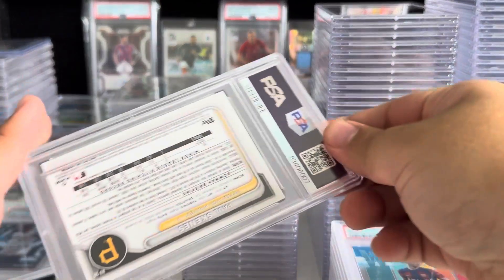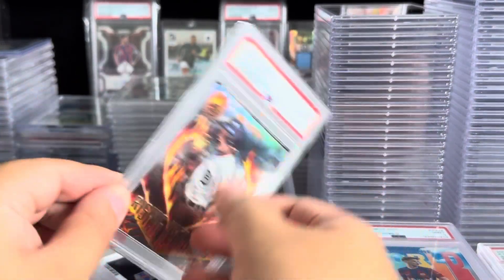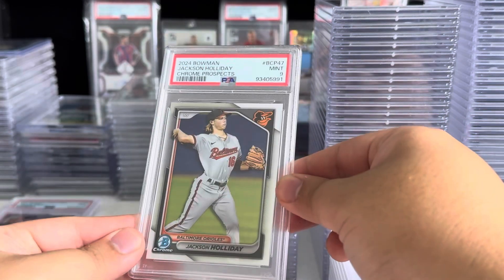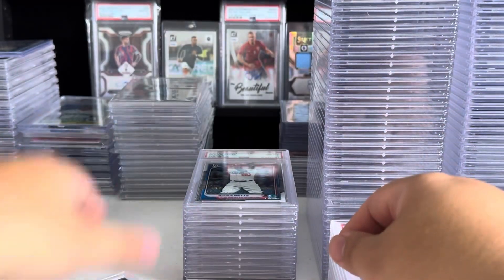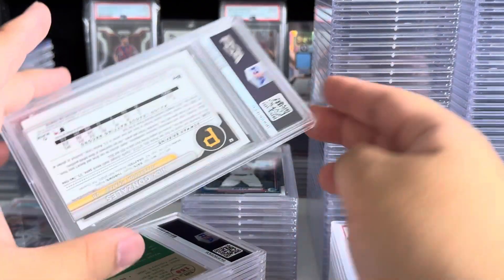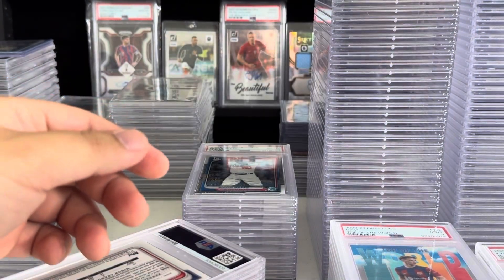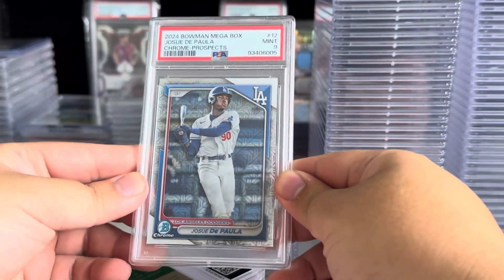Juan Soto — very nice. Alfredo Dunn — I thought this was numbered, but it's just the chrome mini diamond, and it did get a ten. Paul Skeens again on chrome prospects gets a nine. Max Clark, ten. Walker Jenkins gets a nine. Jackson Holiday nine. Mookie gets an eight — two eights on the Mookies. Mookie hates me. Nick Gonzalez nine. Logan Ohoppy ten on his rookie from Platinum Anniversary. Josu DePaula gets a nine on the Mega Box. Riley Green gets a ten.